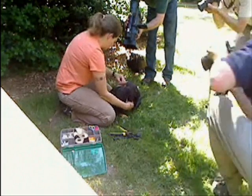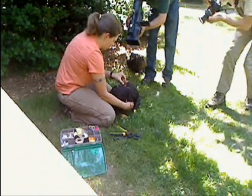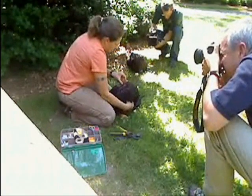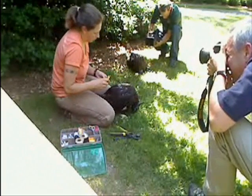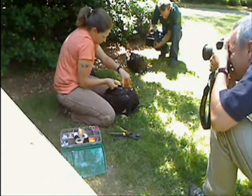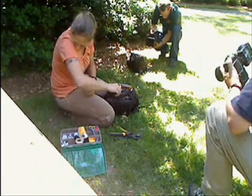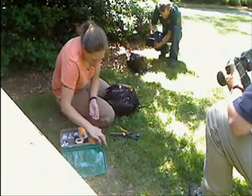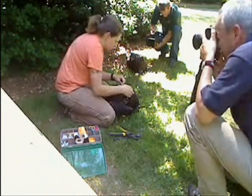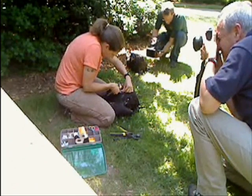The other units that DJIF has deployed provide really important information about the way birds from the Chesapeake Bay are dispersing and using habitat. Given the importance of the Chesapeake Bay to the population of bald eagles on the East Coast, this is really invaluable data.